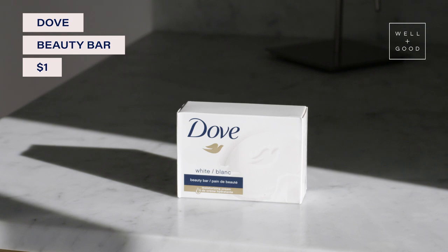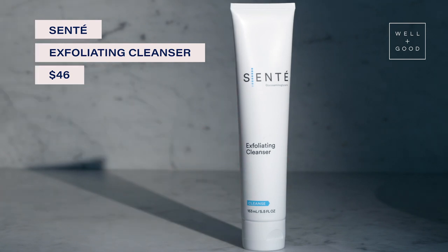I personally love — I've talked about it before — the Dove Beauty Bar. It is great for your skin barrier. It's not going to create too much oil, it's not going to dry you out. It's a gentle non-soap cleanser and it deposits moisture into your skin, so that's a perfect place to start. For exfoliating, I love the Sente Alpha Hydroxy Acid Wash. I use that a couple of times a week.